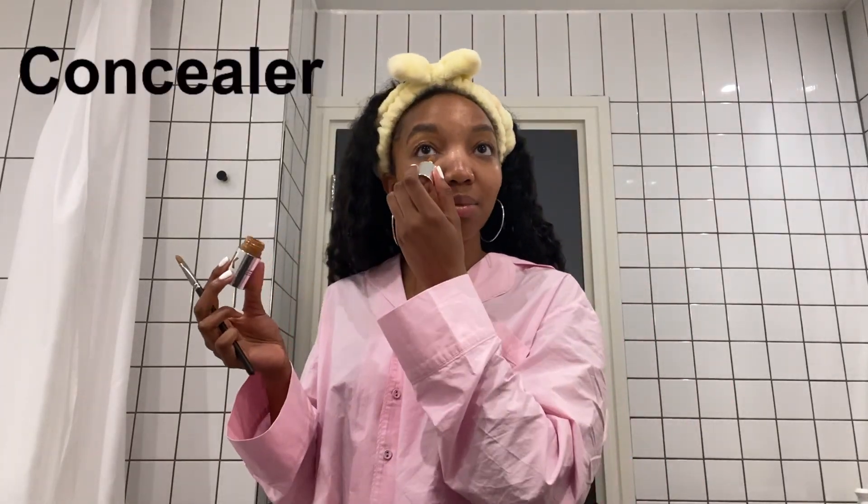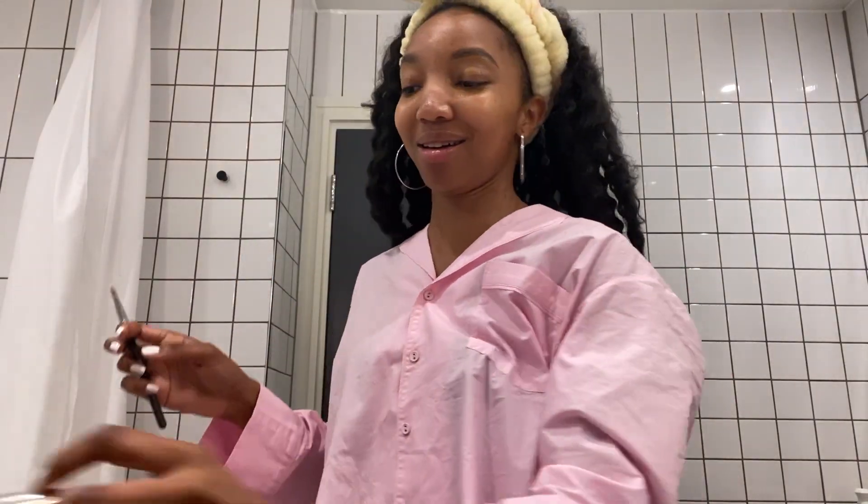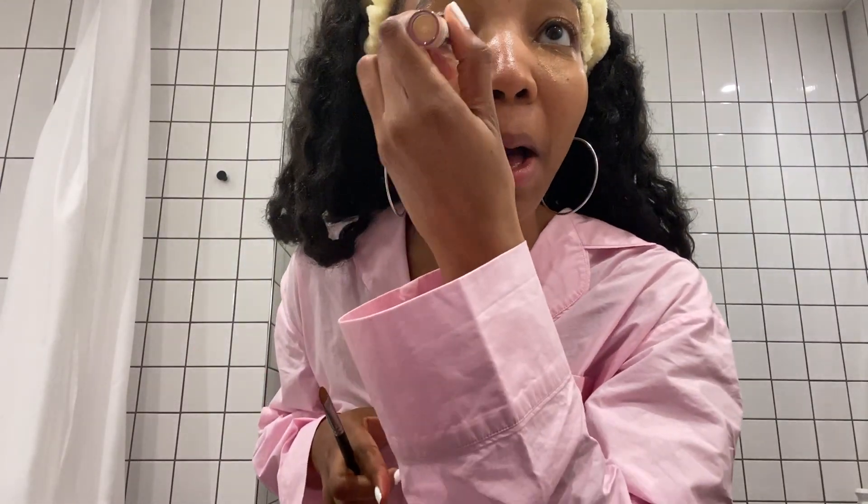I tidy my brows up with concealer using this MAC 242 brush — it's the only MAC brush I have, that's why I always remember what brush it is. I'm using the Milk concealer in the shade 21W. I'm also going to put concealer under my eyes. I have a spot here — people say conceal your spots, but no, I let people see them. I'm going to go over that concealer with this Maybelline Instant Anti-Age Eraser, which is slightly lighter.